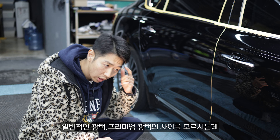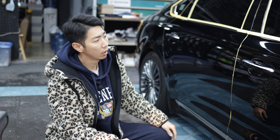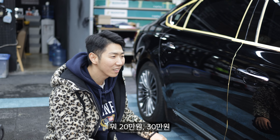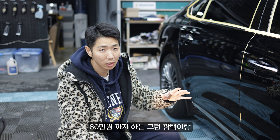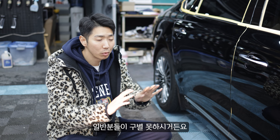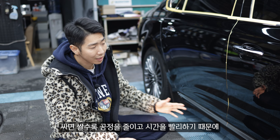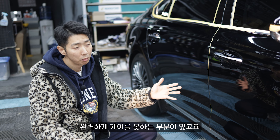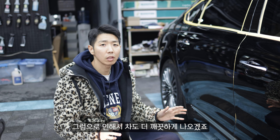일반적인 강택과 프리미엄 강택의 차이를 모르시는데, 사실상 이 뿌연 게 밖에 나가면 안 보입니다. 이런 조명 아래에서만 보이는 거기 때문에, 뭐 20만원 30만원 이런 강택이랑 프리미엄 강택 70만원 80만원까지 하는 그런 강택이랑 일반 분들이 구별을 못 하시거든요. 싸면 쌀수록 공정을 줄이고 시간을 빨리 하기 때문에 이런 데미지까지 완벽하게 케어를 못하는 부분이 있고요. 비싸면 비쌀수록 시간을 많이 가져가기 때문에 그만큼 공정도 많이 하고 차도 더 깨끗하게 나오겠죠.